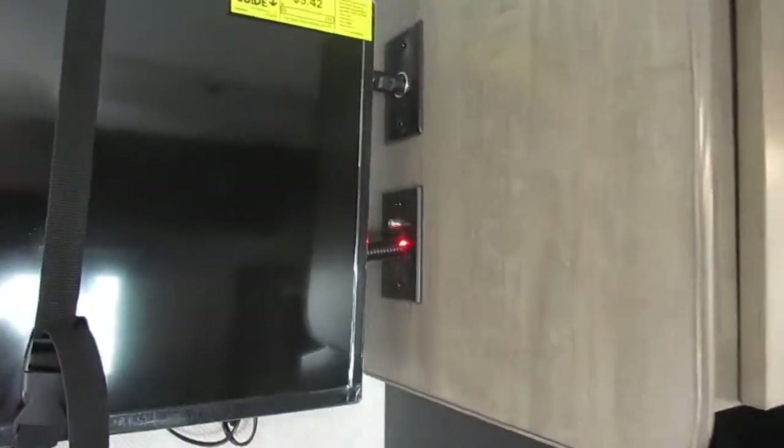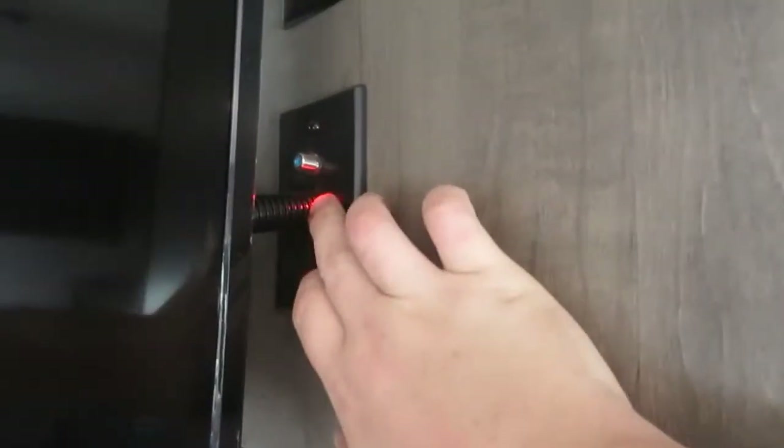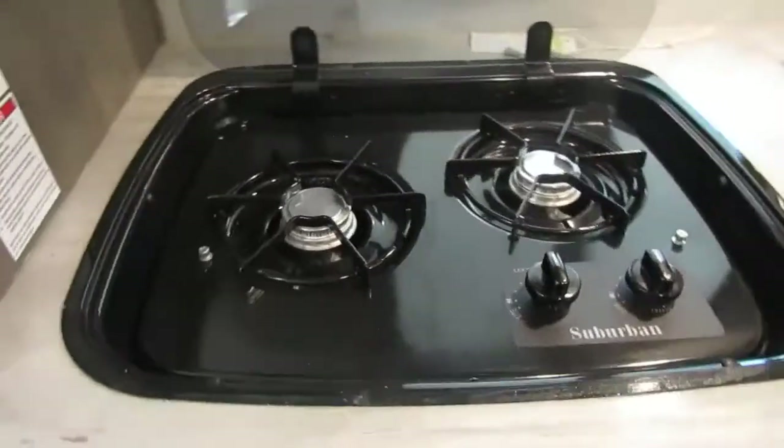This unit comes with pleated shades on every window. There's a TV with a JBL Bluetooth speaker — a 12-volt TV — and there is your cable and antenna hookup. Make sure when you're not watching TV you can turn that connection off, as it drains the house battery power. This has a Suburban stove top burner.